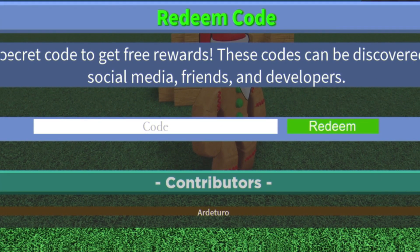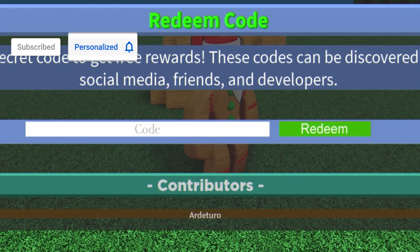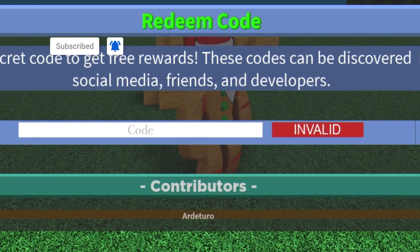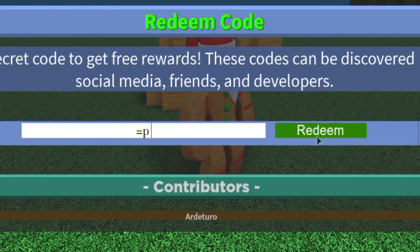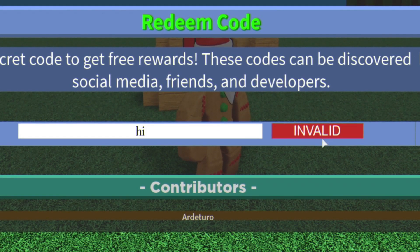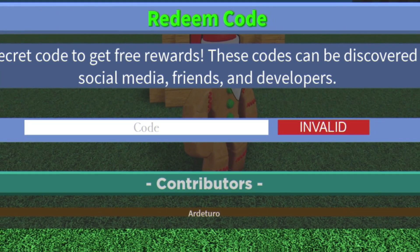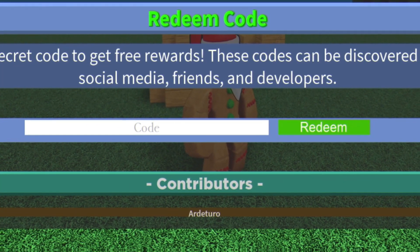The first code of the day is going to be code equals, and then a colon D to make a smiley face right there. Make sure you guys are putting them in capitals like me. Keep in mind all these codes today will show as invalid because I've already redeemed them. You've also got code equals MP — redeem that code right there. After that guys you have code HIGH like this. The next code today is going to be code SQUID ARMY — make sure you put a space between squid and army there guys.